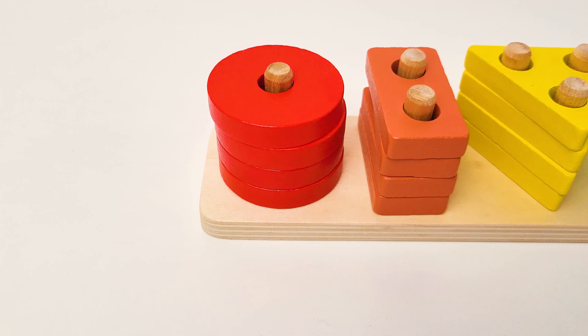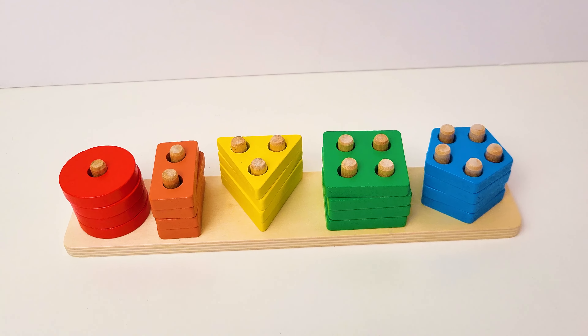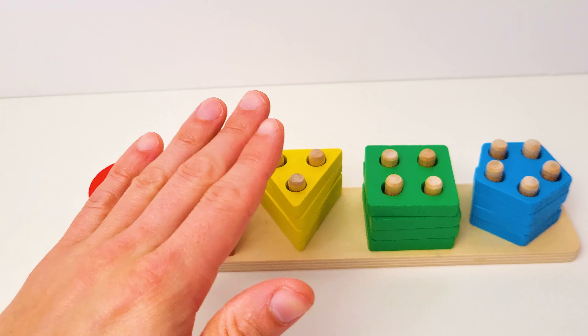Congrats, we found all of our shapes and got them in the right spot. Thank you for the help! If you enjoyed the video, hit the thumbs up. I'll catch you in the next one.